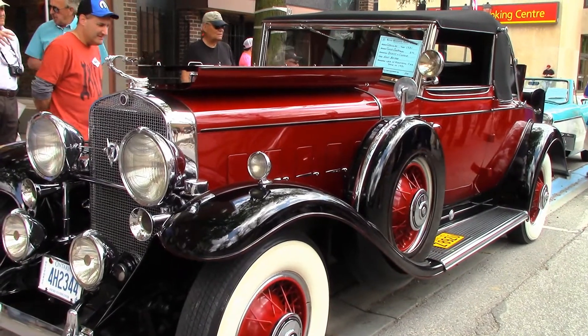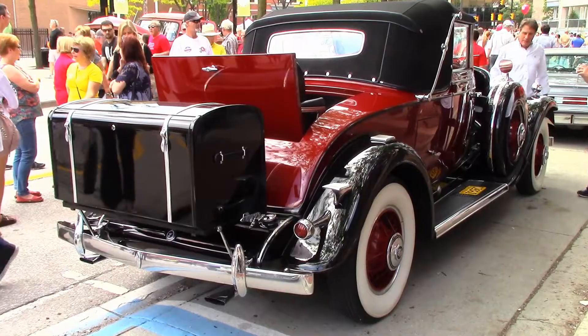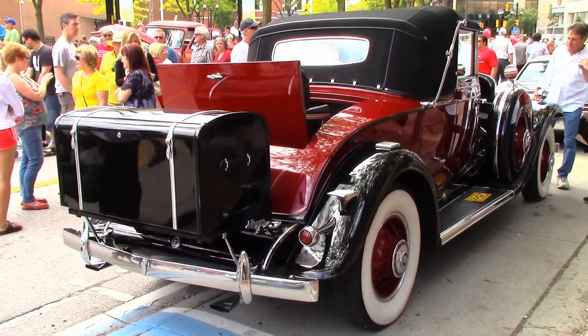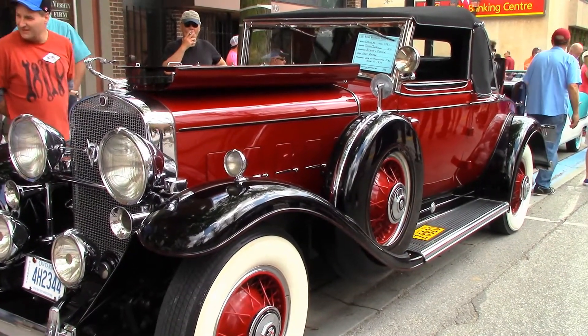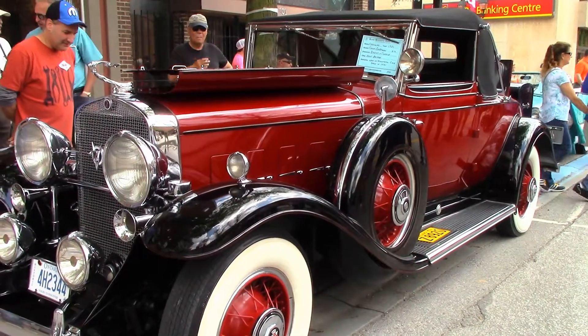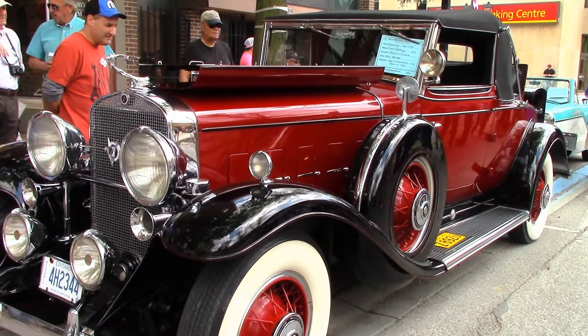It went through a Cadillac dealership and eventually went to the south. Brent purchased the car three years ago, brought it back to Canada, and hopefully brought it back to its glory. The Great Depression may have been underway, but Cadillac sold 5,733 of these cars in 1931.